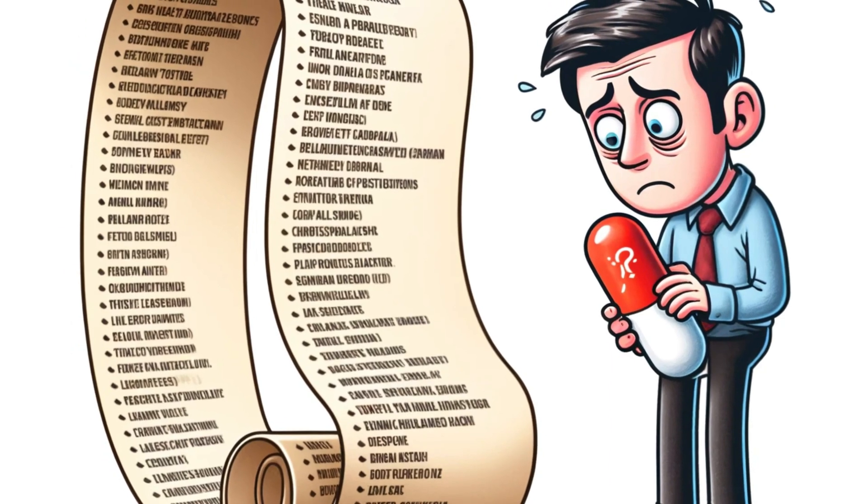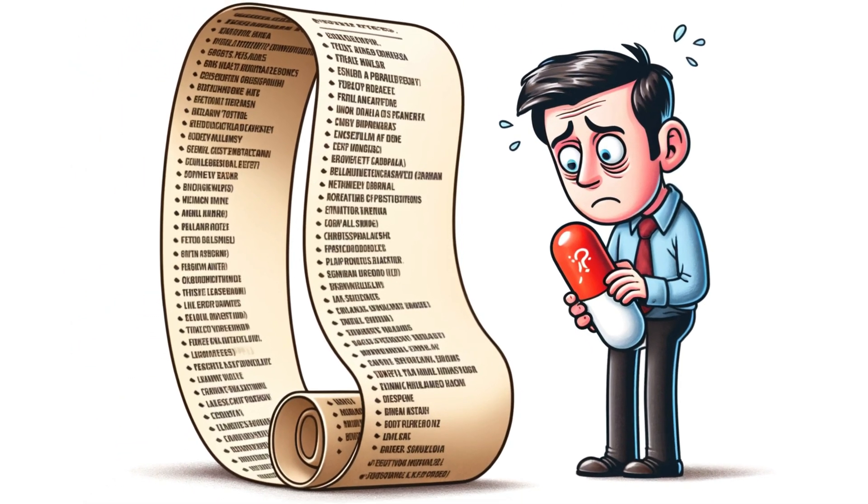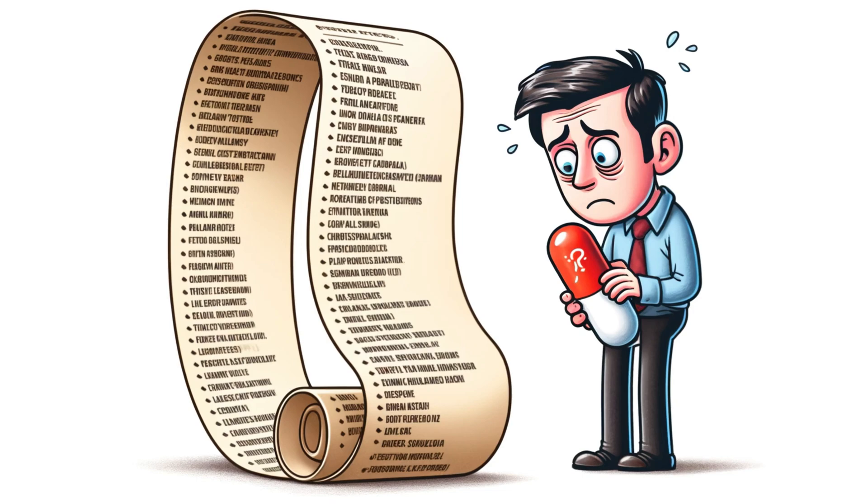Now for a sensitive but essential topic: depression. Terbinafine itself can sometimes worsen feelings of sadness, melancholy, and despair. This potential side effect is important to be aware of, especially if you already struggle with mental health challenges. On the other hand, alcohol is a well-known depressant. Combining the two while you're battling both a fungal infection and low mood can be a recipe for a downward spiral. If you struggle with depression, talk to your doctor about potential side effects and discuss strategies for maintaining your mental well-being while on terbinafine. And remember, there's absolutely no shame in seeking help.